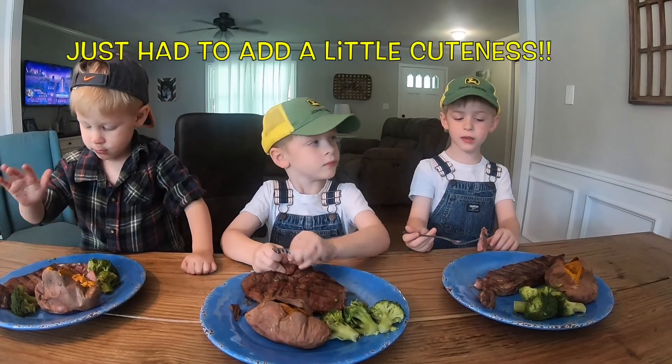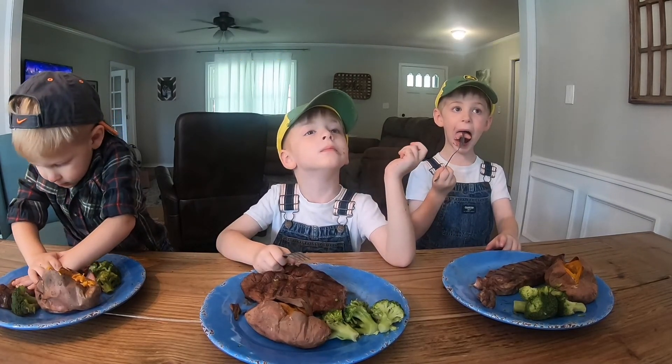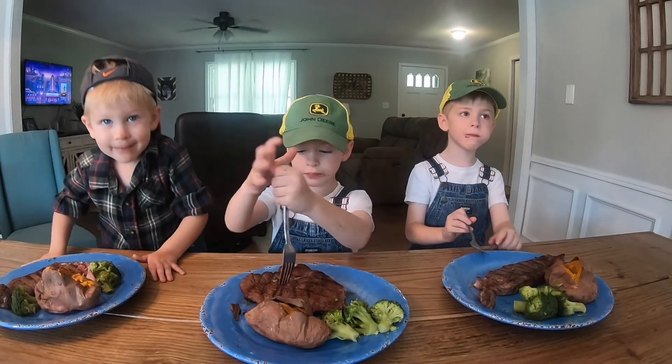Hey Lennox, how fresh is the steak? If it was any fresher, it would still be frozen.